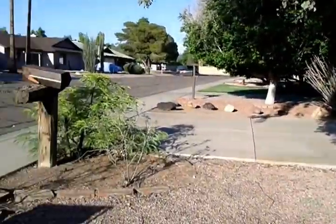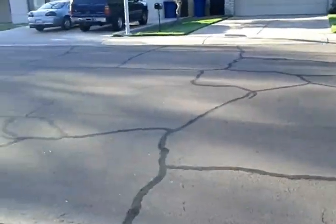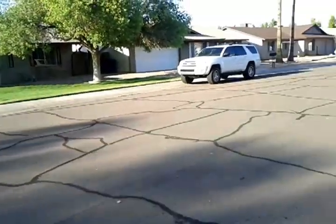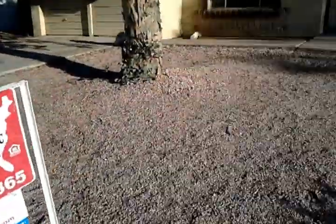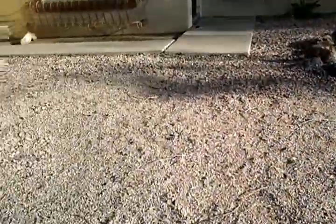3-9 Duke Drive. This is in that Knoll Tempe neighborhood I was telling you about, and as you can see it's pretty good shape. People seem to keep their yards up pretty well in this neighborhood. Let's take a look at the house.